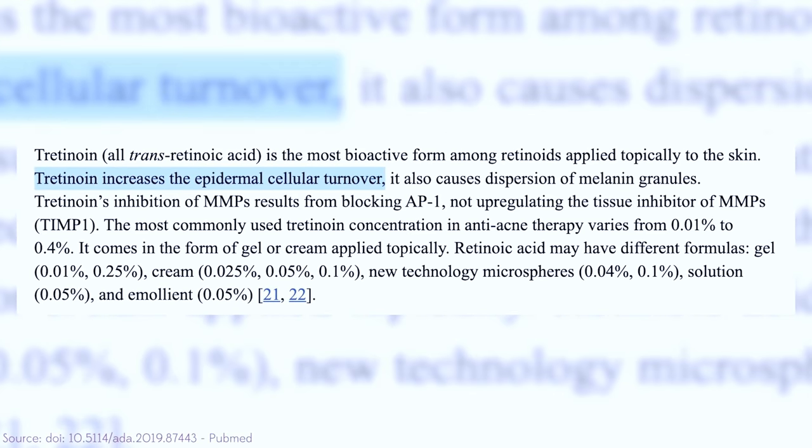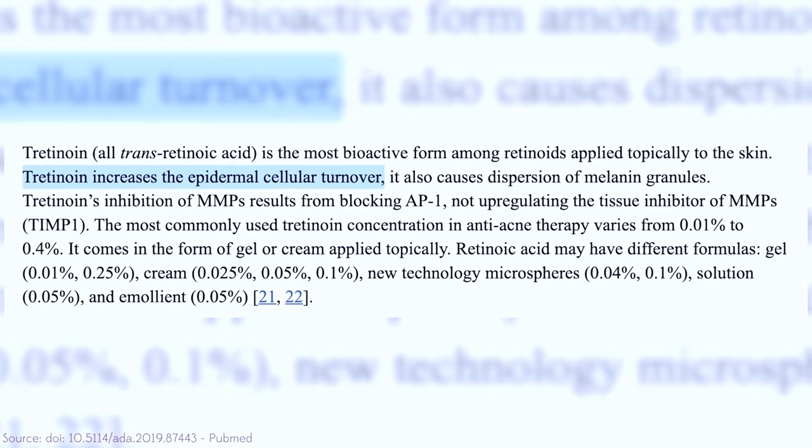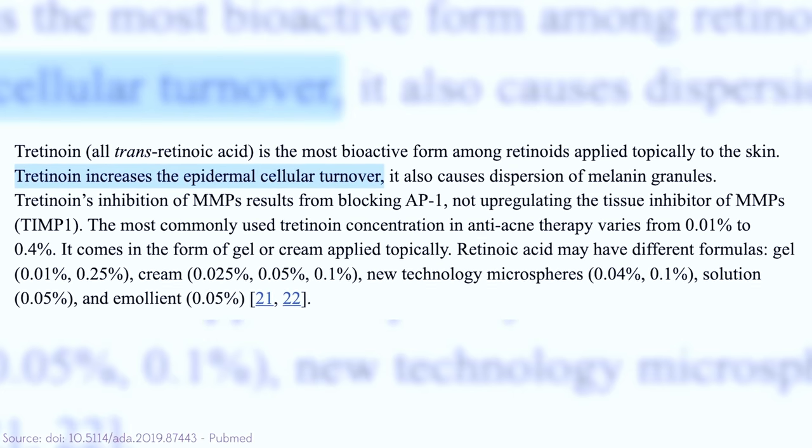Tretinoin helps to speed up skin cell proliferation and basically tells your body to create new skin cells faster. It allows the skin to thicken at the dermis and thin out at the top layers, which can create this luminous retinoid glow. This can be helpful for people who have acne, as well as for people who have rosacea, or a combination of both. Do remember, you have to see a dermatologist or a doctor to get diagnosed and to get these things prescribed to you, and although you could get them separately, you could also get them all blended or customized into one.